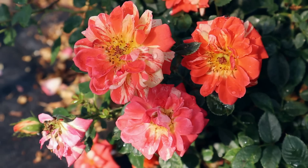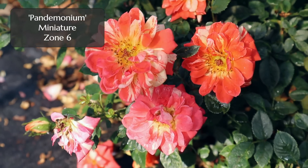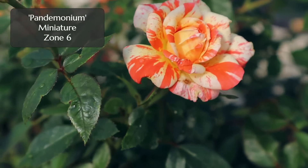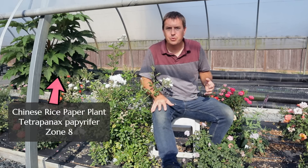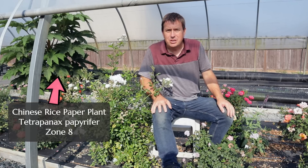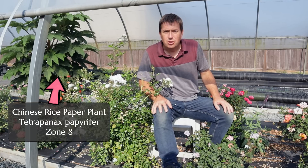Hi, it's Jason from Fraser Valley Rose Farm. I'm sitting here amongst my miniature roses. Most of them are hardy to zones 5 and 6, and I take it for granted that most of you will know what I mean — that cold hardiness is baked into the way we look at plants in North America. But what does it mean, and is it reliable? And maybe the better underlying question is: is it cold that actually kills your plants over the winter?